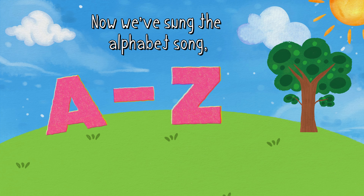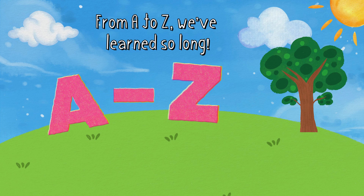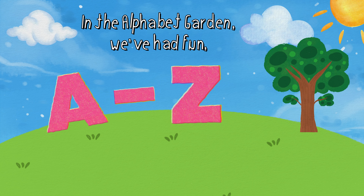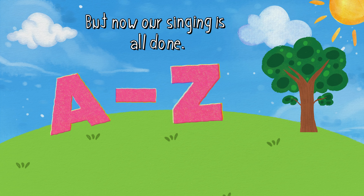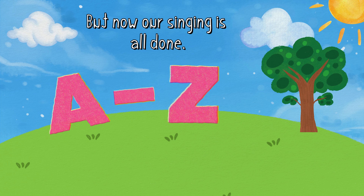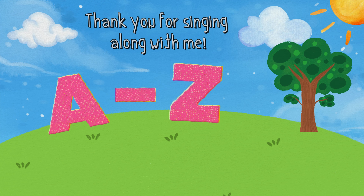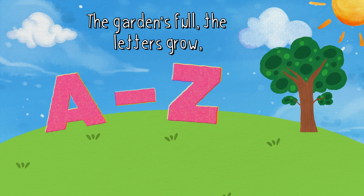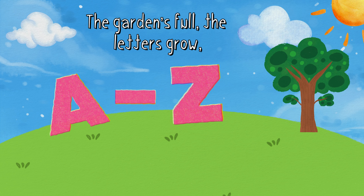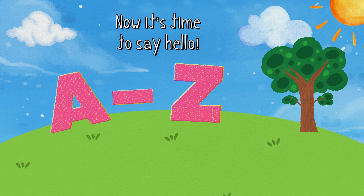Now we've sung the alphabet song. From A to Z, we've learned so long. In the alphabet garden, we've had fun. But now our singing is all done. We sang the letters A to Z. Thank you for singing along with me. The garden's full, the letters grow. Now it's time to say goodbye.